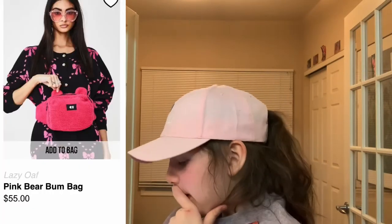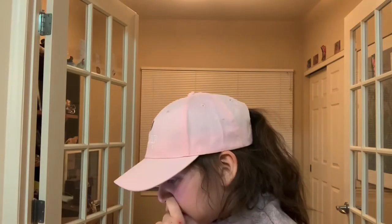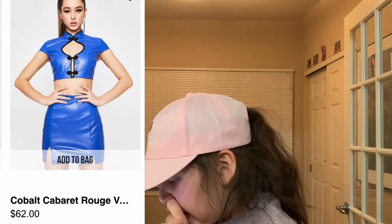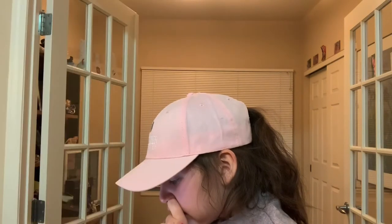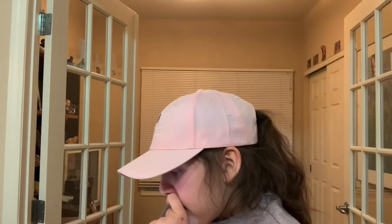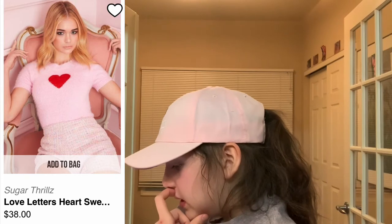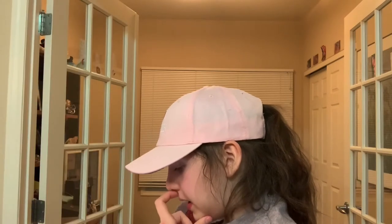From Lazy Oaf, we have this pink bear bum bag — a cute little thing. So here we have this baby cabaret rouge set in pink and blue. From Sugar Throws, we have this Love Letters Heart Sweater — it's really simple, cute, and cozy. I really like it.